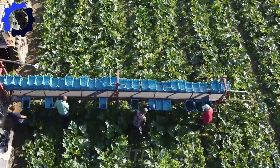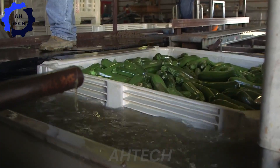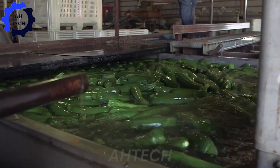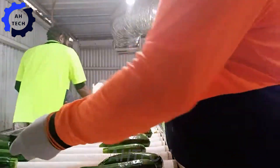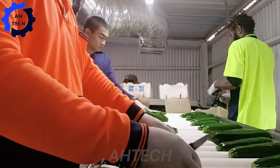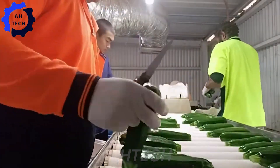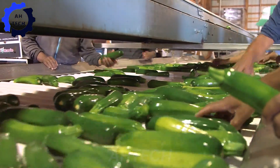At the heart of their operations is a packing facility that is a marvel of modern agriculture technology. Here, zucchini are inspected, washed, and meticulously prepared for distribution using an automatic packaging line. Each squash is carefully wrapped to preserve its freshness and appeal, maintaining a commitment to providing top-quality products to customers.